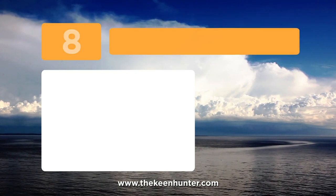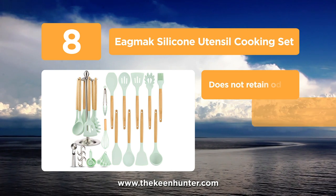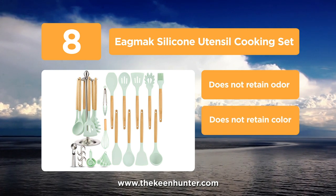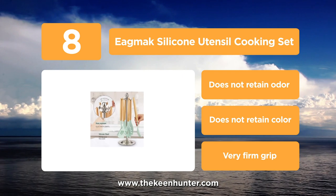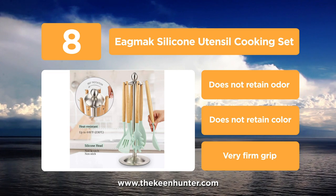Coming into the list at number 8, the Egg Mac silicone utensil cooking set. This set has 16 pieces in total and caters to almost every need in the kitchen. The design is also very minimalistic and classy. It includes a slotted turner, slotted spoon, pasta server, serving spoon, soup ladle, turner, spoonola and spatula.